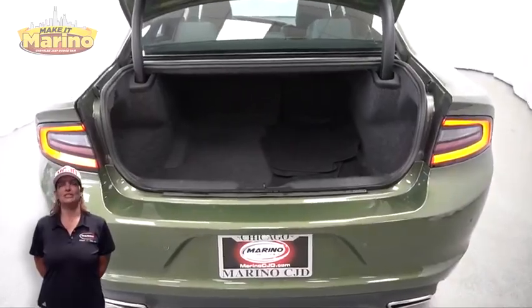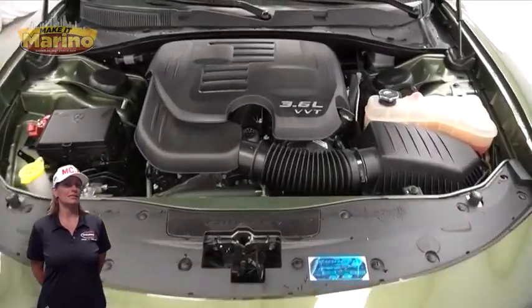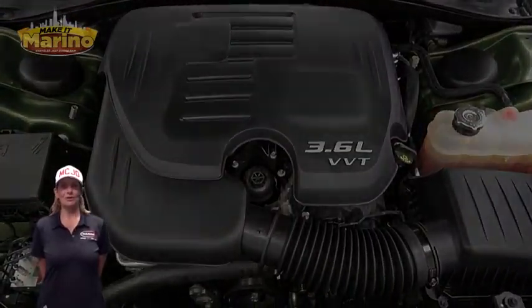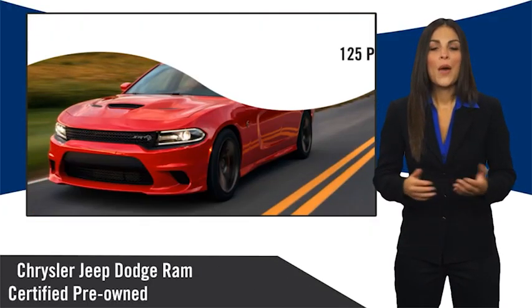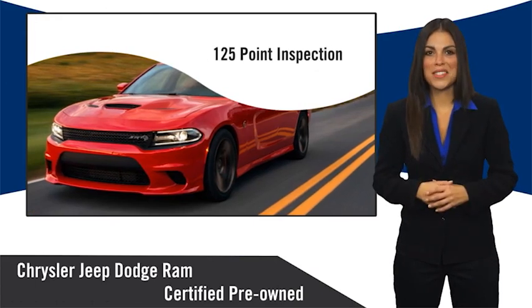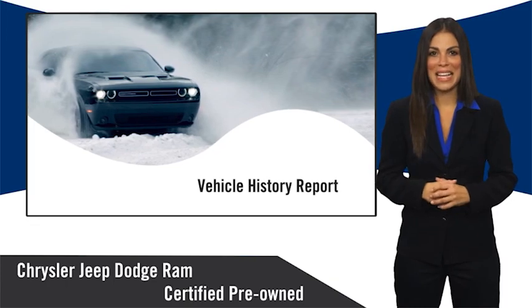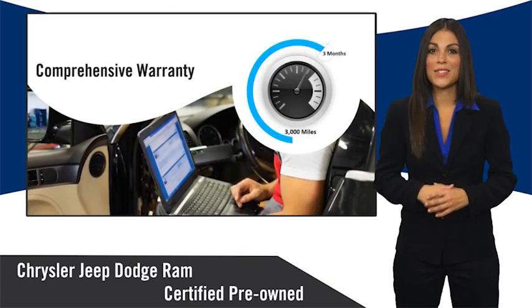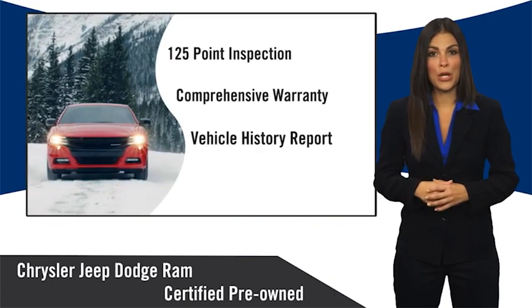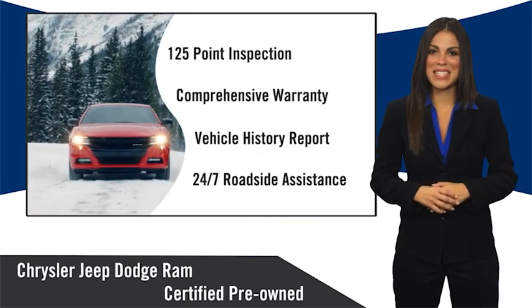For additional details, visit us at merinoCJ.com, stock number D7374. All Chrysler Group certified pre-owned vehicles pass a stringent inspection process, guaranteeing that only the finest vehicles get certified. Ask your dealer about available lifetime warranty upgrades. Chrysler Group certified pre-owned vehicles — the smart choice, factory backed to go the distance.